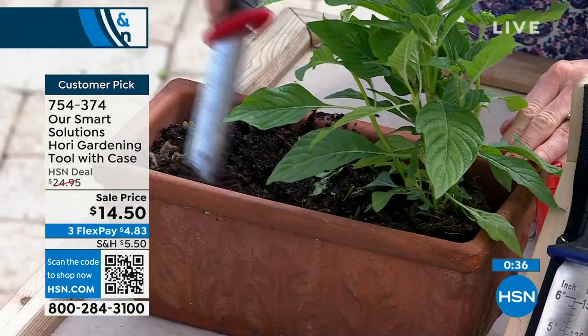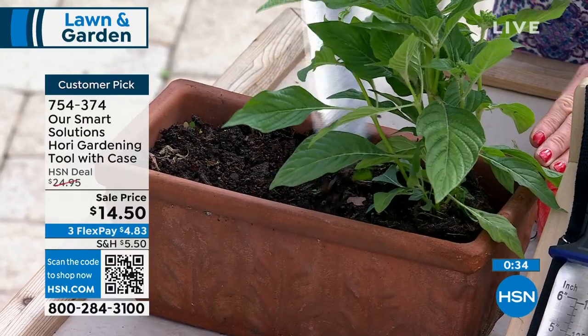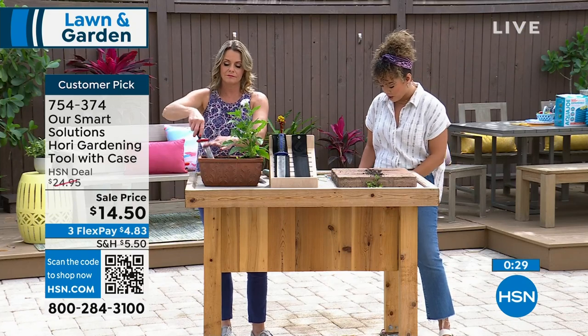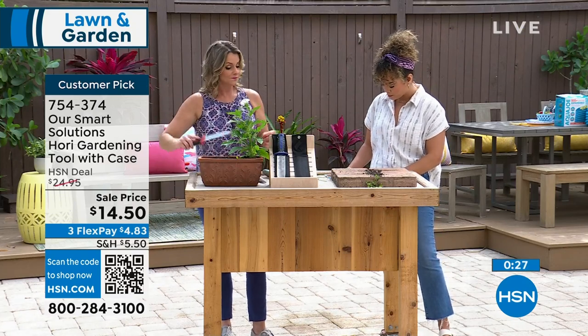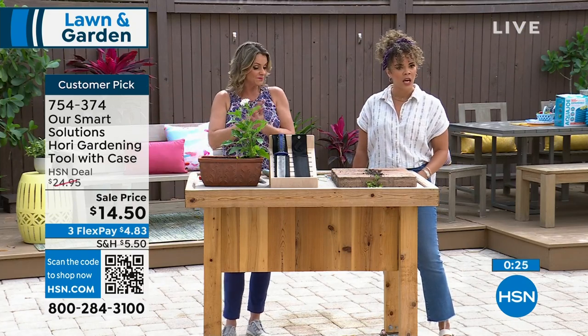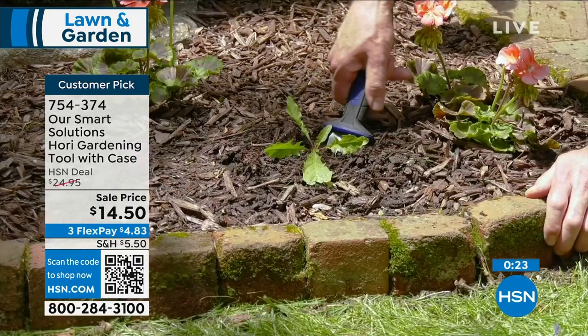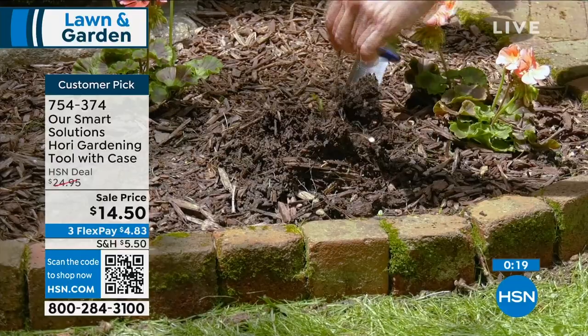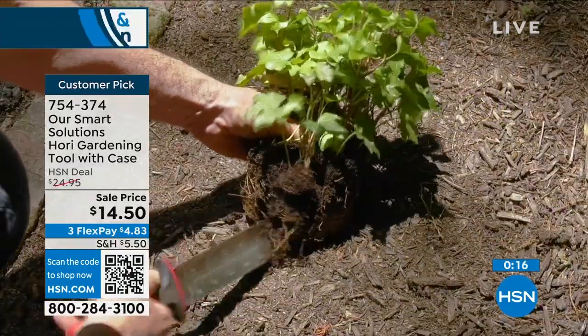It's a customer pick at 4.6 stars, so you're in good company. We're down to fewer than a thousand left. Item number 754-374. Blue or red are the colors you can pick up.